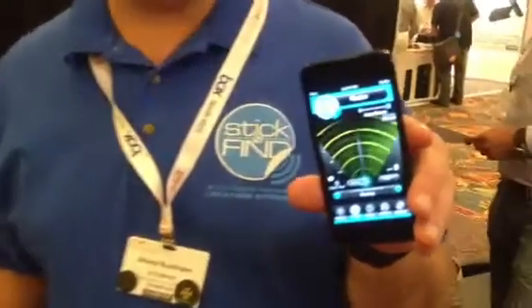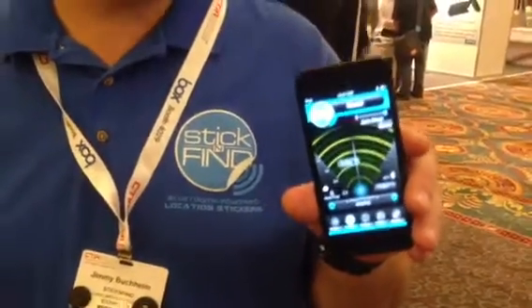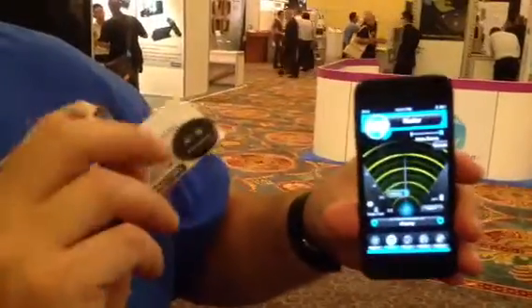And then we made an app, and the app allows you to find your stuff — really find it with the radar. The radar shows you the distance to a sticker that you're finding indoors. So as you can see here, it's showing me that it's about 0 to 1 feet away.